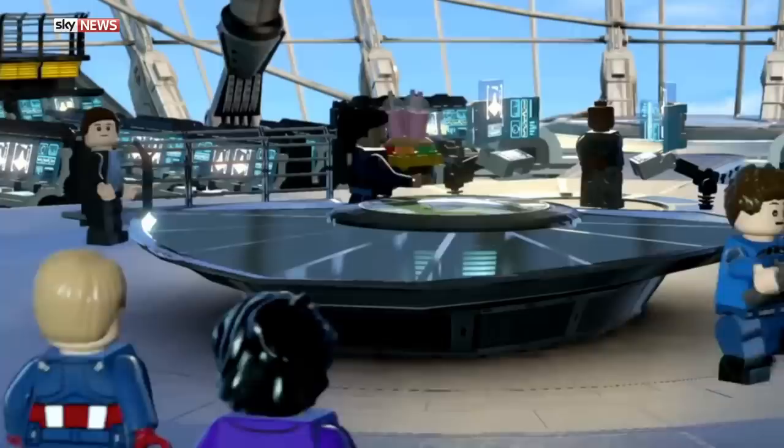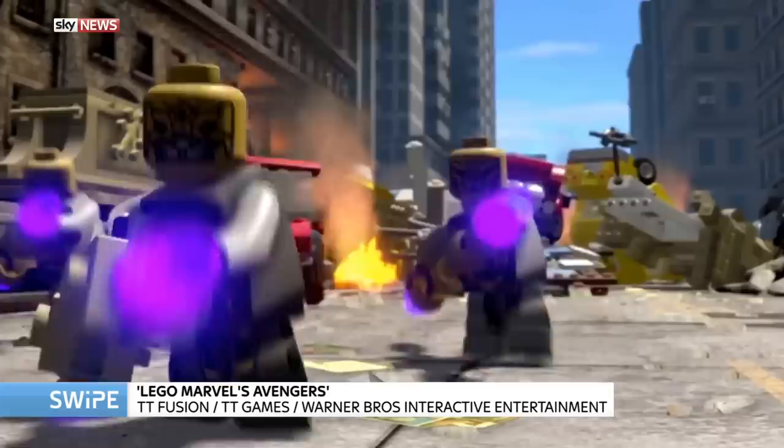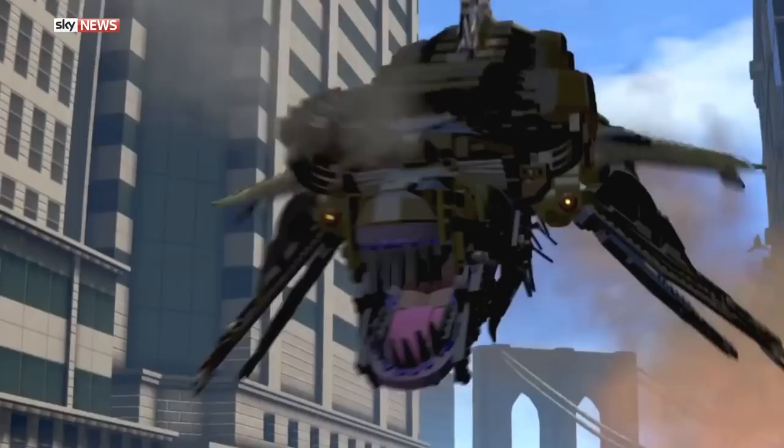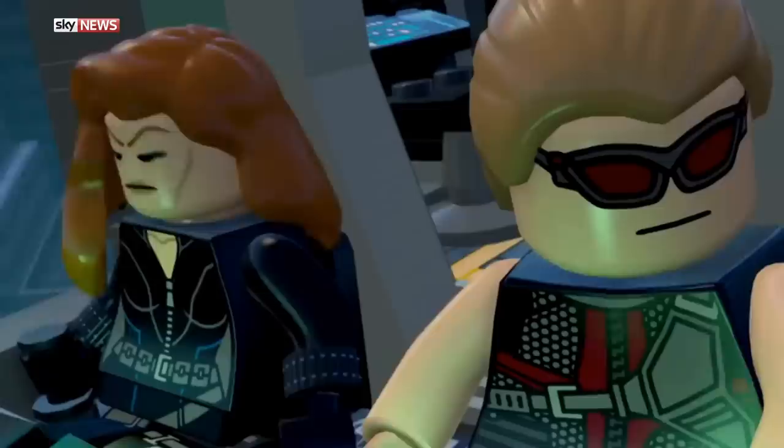LEGO Marvel Avengers is the follow-up to Marvel Super Heroes, also in the LEGO brand. This follows the plot of quite a lot of films — it's got The Avengers, The Avengers: Age of Ultron, Captain America: The First Avenger, Captain America: The Winter Soldier, Iron Man 3, and Thor: The Dark World. They've got all of these films into one game, so as you can imagine it does make it a little bit complicated with different narrative arcs happening at the same time. There are also over 200 characters to play. With multiplayer being a thing of the LEGO world, with this many I think it may actually be too much.